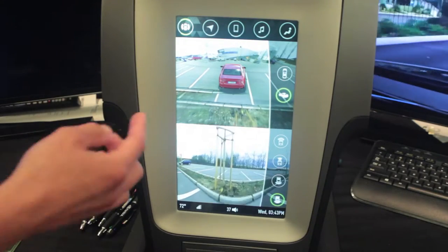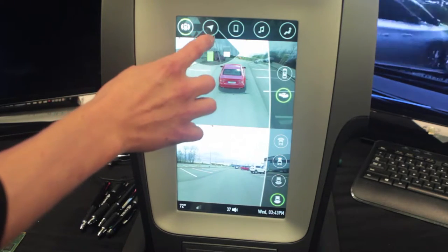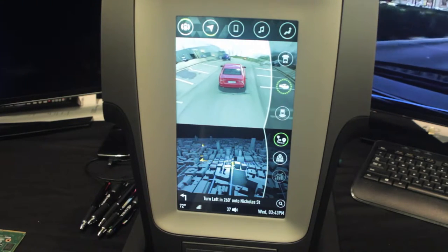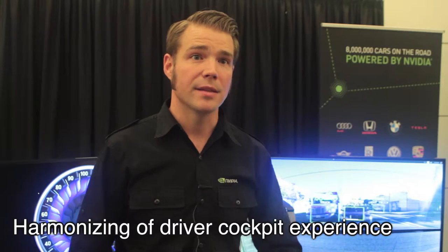The context of the system is something that allows you to have the features for navigation, radio control, and an interface for your brought-in device — whether it's an Android device or an iOS device. That creates the ability to harmonize the user experience you have with your mobile device with what's actually in the vehicle.